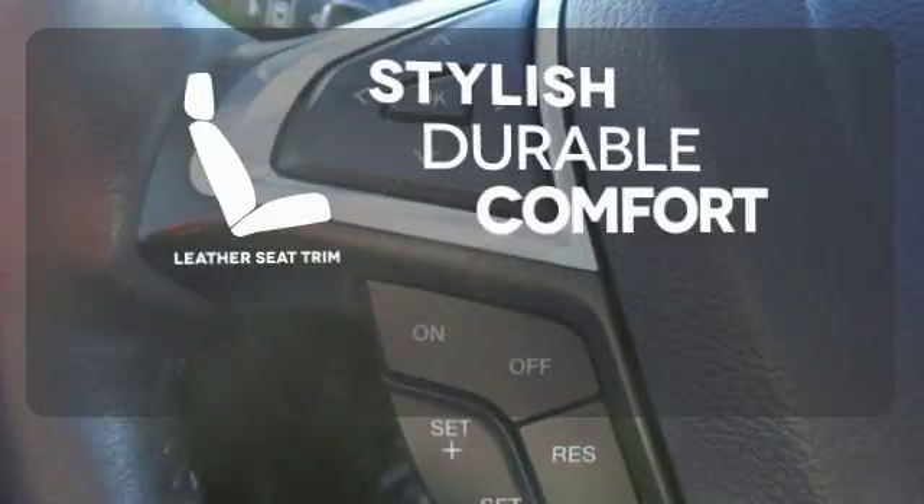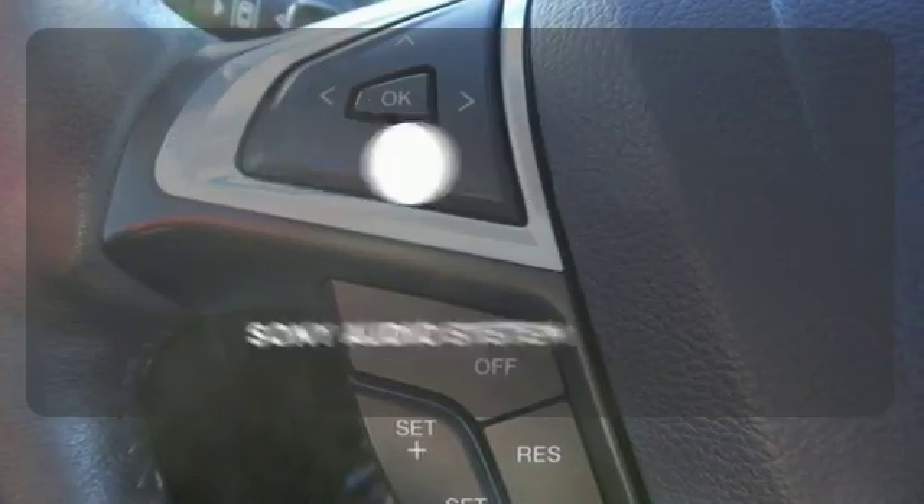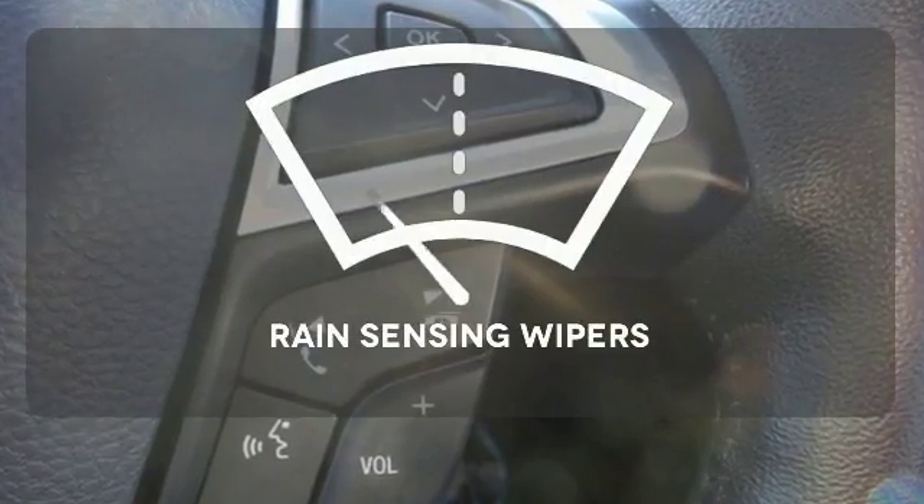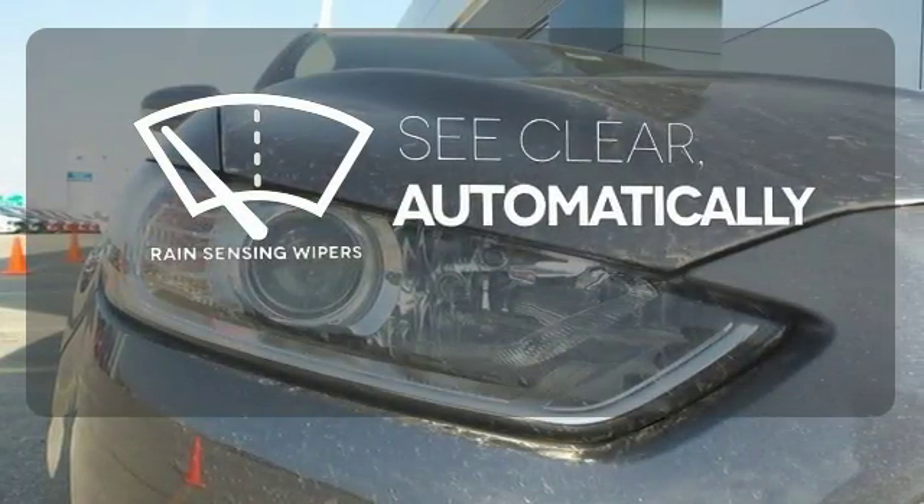The leather seat trim offers style and durability. The Sony audio system gives you a rich listening experience. The rain-sensing wipers remove rain, snow, or debris automatically.